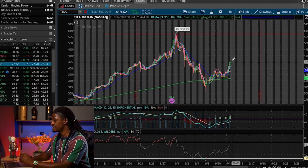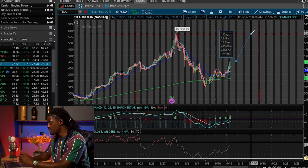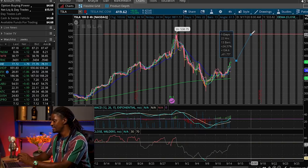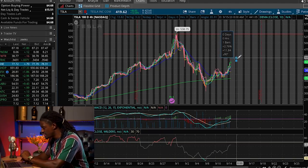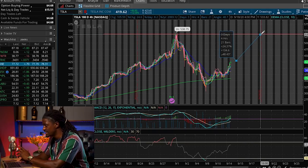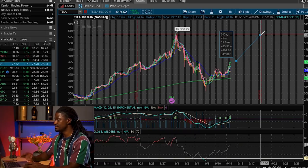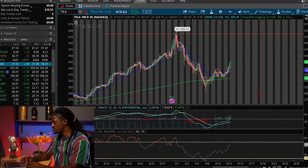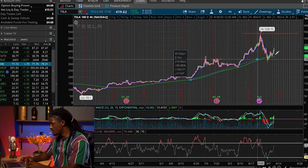Tesla could come all the way back up to that double-top level over the next couple of days leading up to Battery Day. That would be a nice swing trade if it comes up there. If no good news comes out at Battery Day, I could see Tesla forming a double top at around $538. If you swing traded from today forward, you could have a gain of around 23-24% over the next couple of weeks. Now let me draw an uptrend pattern on Tesla.